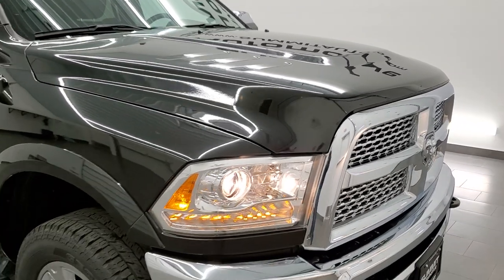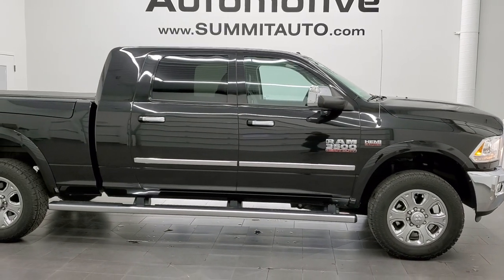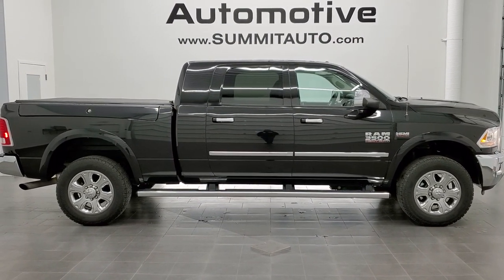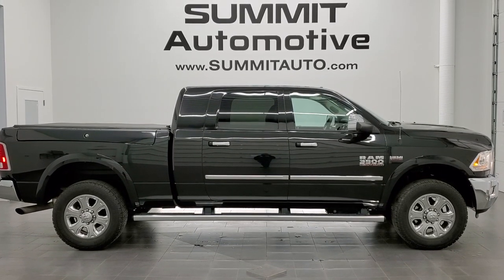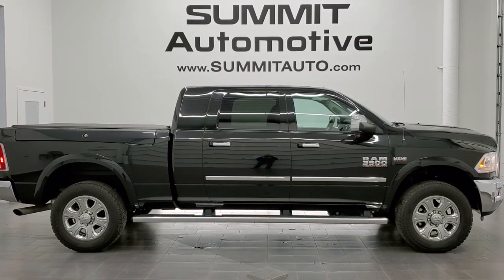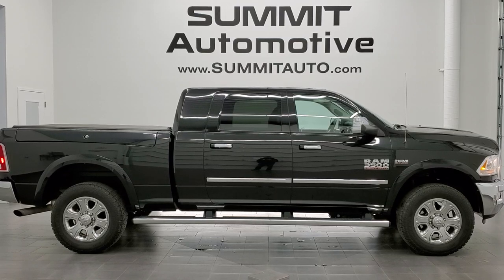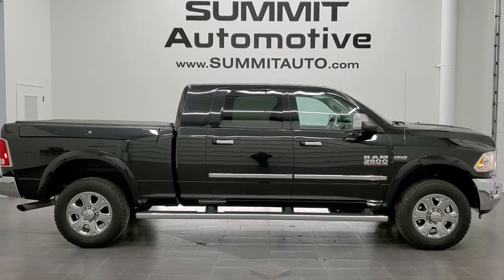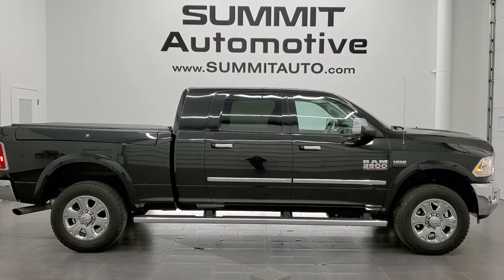I would highly recommend this truck from a quality and condition standpoint. To see more pictures of this truck or any of our other 450-plus new and used cars, trucks, SUVs, minivans, Wranglers, half-tons, three-quarter tons, and one-tons, visit summitauto.com — full pictures and descriptions of every vehicle from two locations. Check out more HD videos at youtube.com/SummitAuto, and remember to like, subscribe, and share. Links to subscribe, more Ram 3500 videos, this vehicle on our website, and our latest YouTube video are all on screen. Thanks again for checking out this ultra-clean 2018 Ram 3500 Mega Cab Short Box Laramie in Brilliant Black Crystal Pearl!